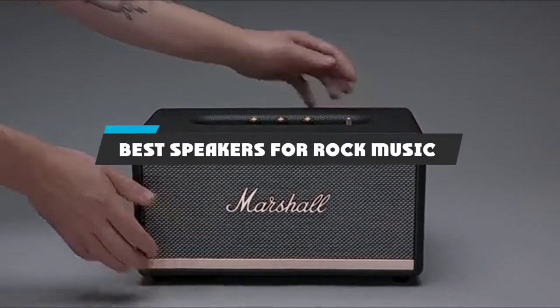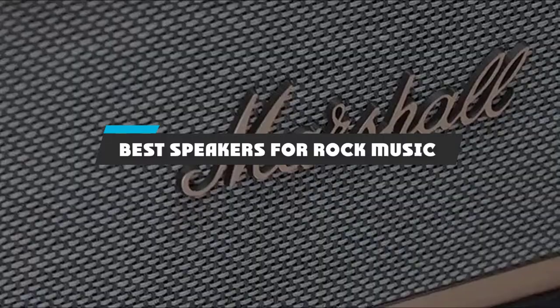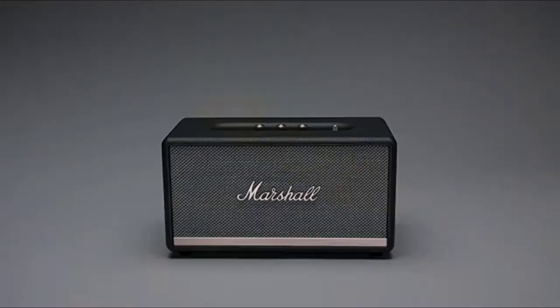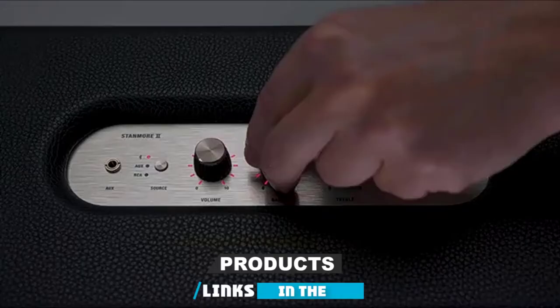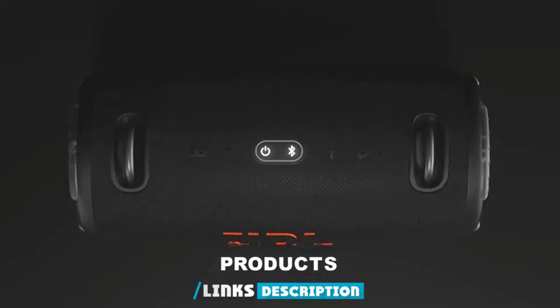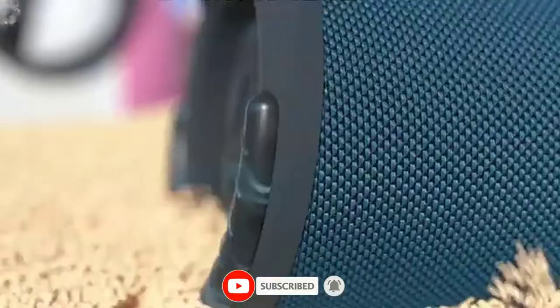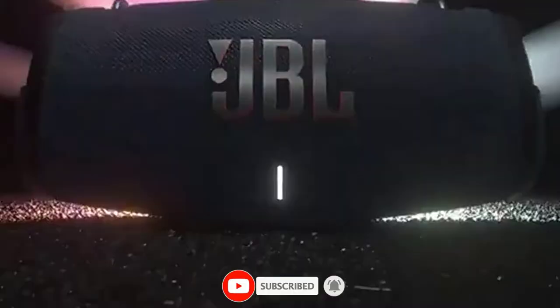If you're looking for the best speakers for rock music, here's a list you must see. We made this list based on our personal preference and sorted it based on their features, prices, quality, durability, and reputation of the manufacturers and customer feedback. We've also included options for every type of customer. So let's get started.